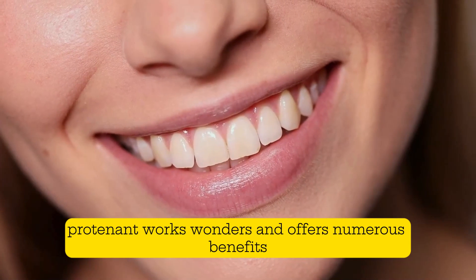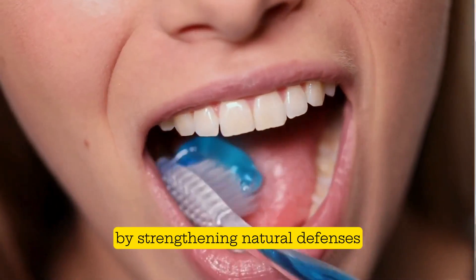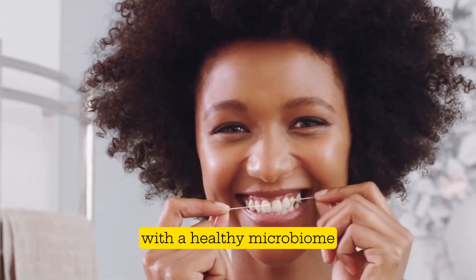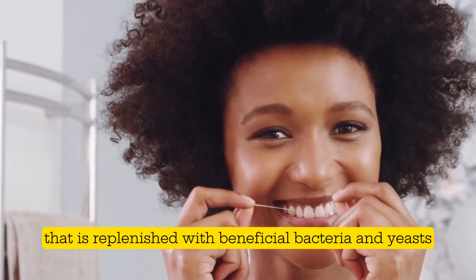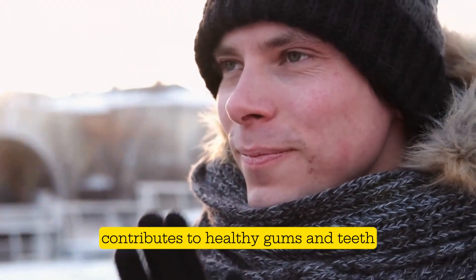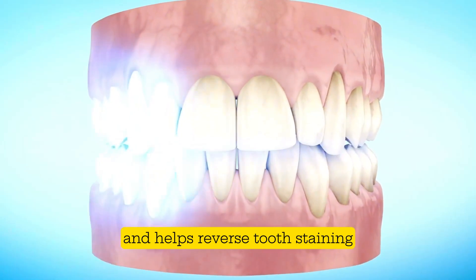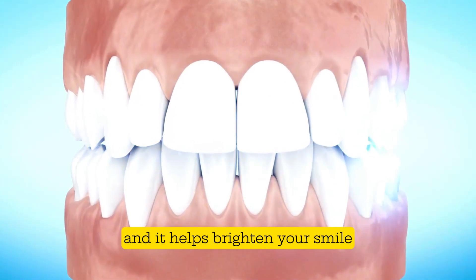Prodentim raises oral immunity by strengthening natural defenses with a healthy microbiome replenished with beneficial bacteria and yeasts. It helps keep the mouth clean and breath fresh, contributes to healthy gums and teeth, prevents bad breath, helps reverse tooth staining, and helps brighten your smile.